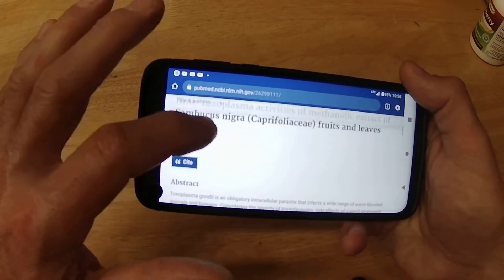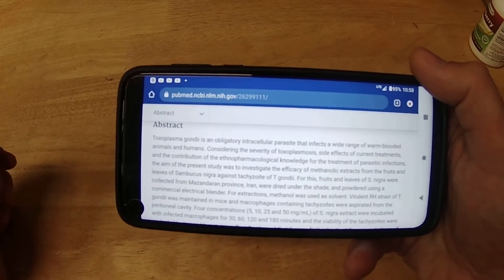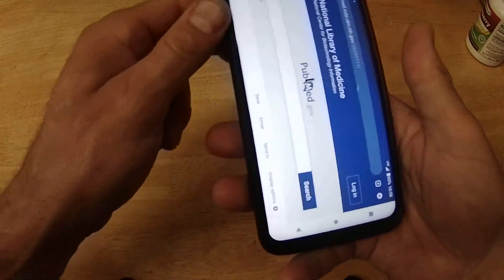They find that black elderberry is effective for all stages of toxoplasmosis — the spores, the adult form, all of it. It kills it all. So very, very good stuff. It's much safer than the antibiotic.